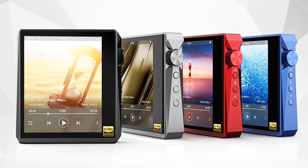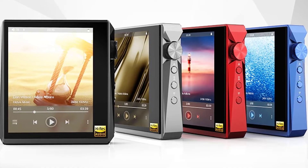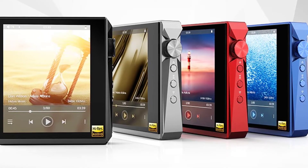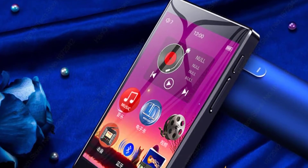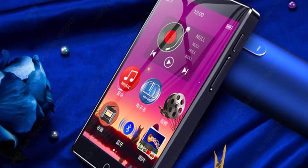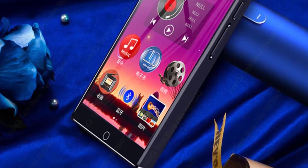Hi guys, today's video we're going to check out the 5 best MP3 players on the market. This list was made based on our personal views, and are listed based on rating, review, orders, price, quality, durability, and more. To see prices and get more info about the products shown, be sure to check out the description below.